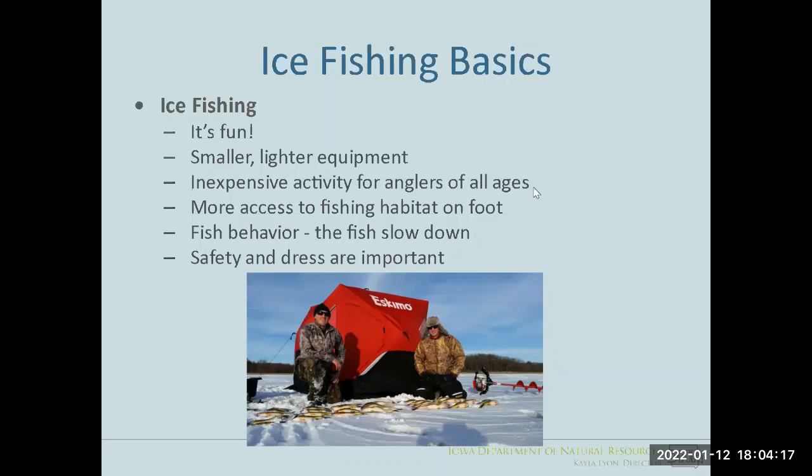Fish behavior in winter is quite different from summer. Fish are cold-blooded organisms and their bodies slow down under cold water conditions, so you use less aggressive techniques than in open water. First and foremost, be safe — use common sense when on the ice, and dress for the conditions. I've seen people try to ice fish in street shoes or tennis shoes and they don't last long without insulated footwear.